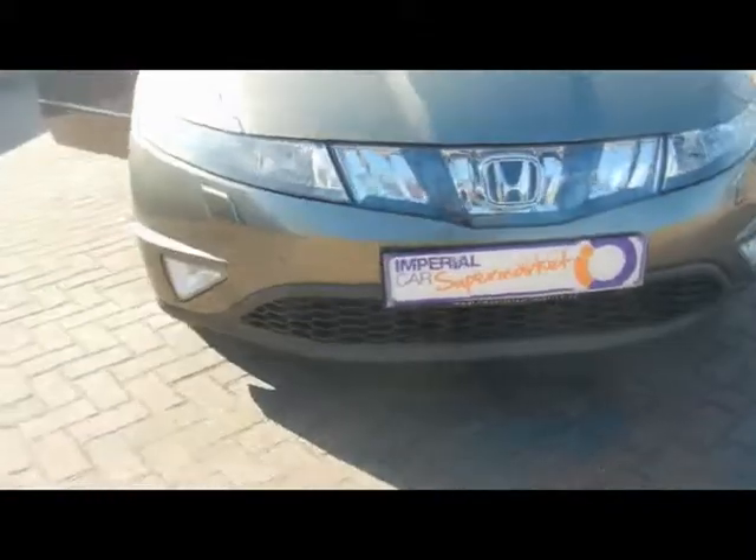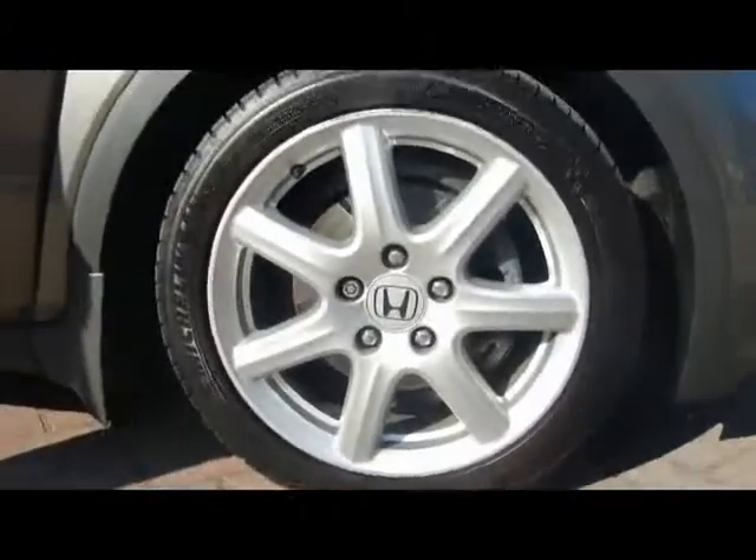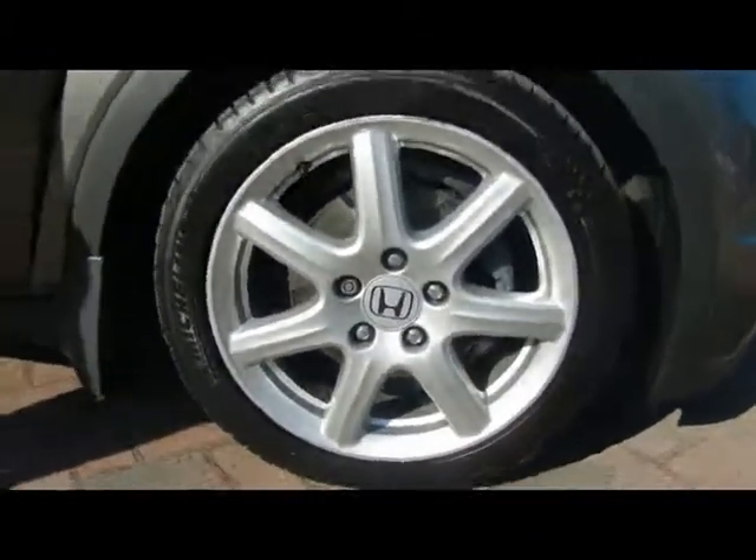We've got front fog lights and 17-inch alloys. Really tidy condition as well.